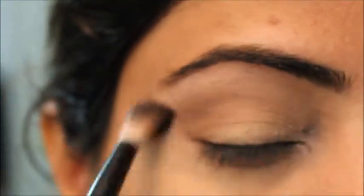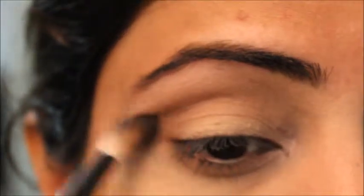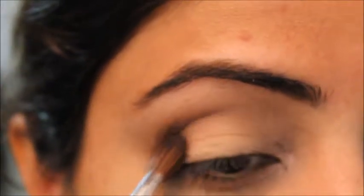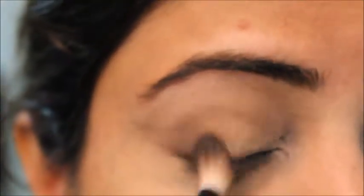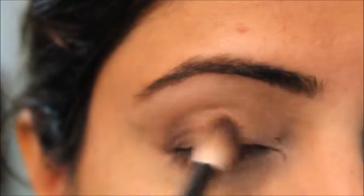Now I'll use my NYX Cosmetics blending brush and blend this out. Whenever you do blending, you blend in a circular motion. Then I'll apply this shimmer eyeshadow — it's 'Mink Soft Shimmer' — just on the outer V. Because everyday makeup should also look glamorous! Then with the brush I'll blend out everything, blending the edges and the outer area first.